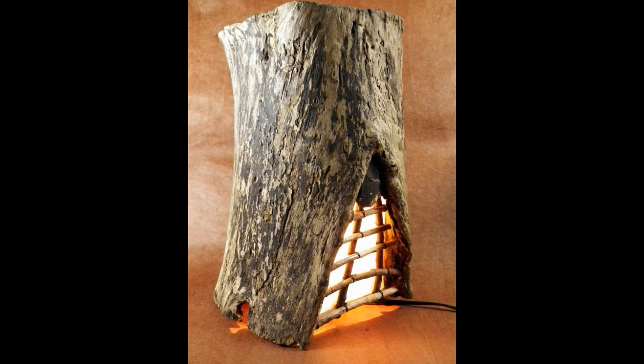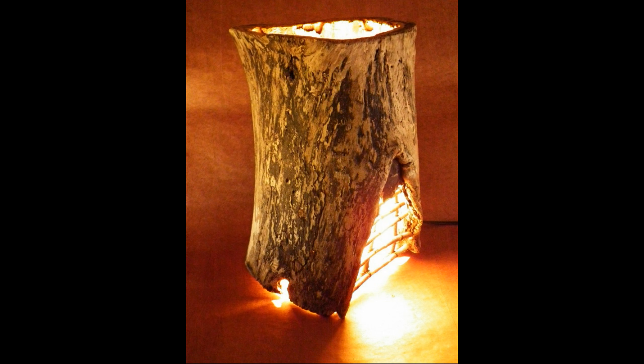Although this one is probably my favorite. Just something about the rustiness of this — it's basically a log with a light in it. Doesn't it look cool?